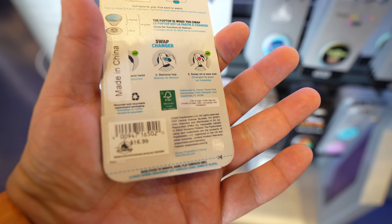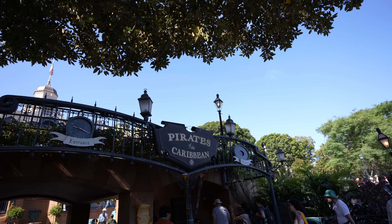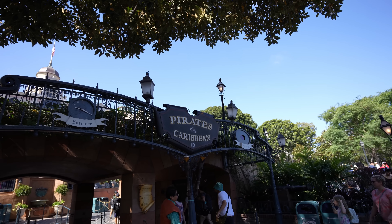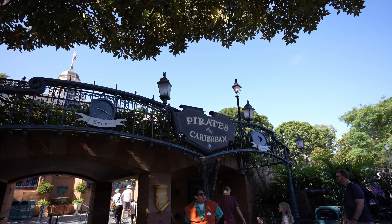Before we leave the Star Trader - if you can't find those cool Star Wars jumbo pins at the Emporium or 20th Century Music Company, come to the Star Trader because they have them here as well. We just got to Pirates of the Caribbean and it's only a 10-minute wait, so we're going to ride it. This is actually my first time getting on since they reopened on Friday, so I'm really excited.